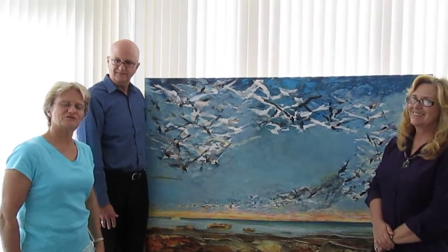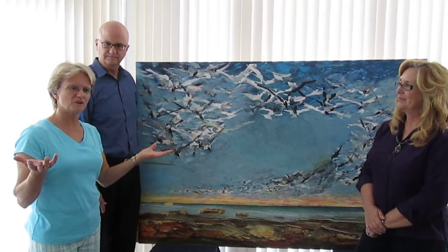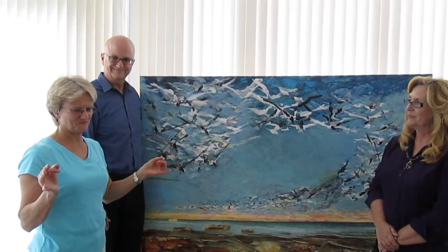I was lucky enough to catch Fritz's last class that he was giving at the Vermont Art Museum. And he just opened me up for painting. His method was just the kind of medicine I was looking for. It was real relieving, real liberating to learn to paint in his style.